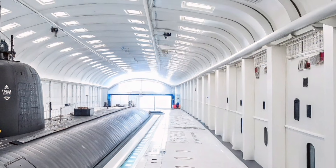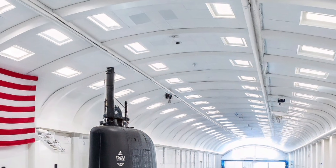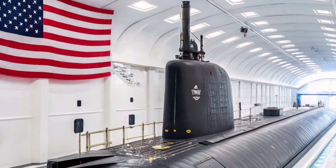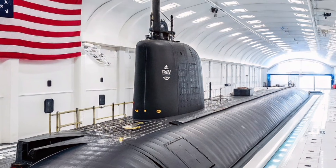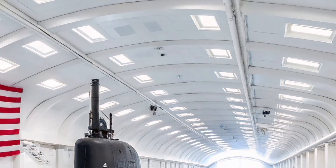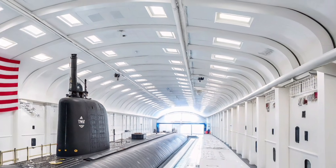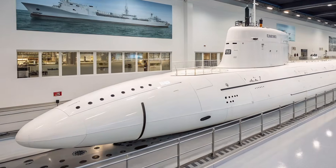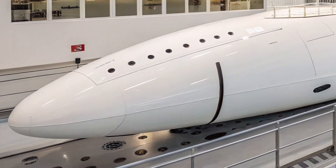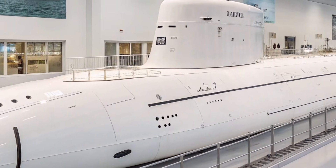Inside, USS Oregon is a floating command center packed with advanced sensors and digital systems. The submarine uses cutting-edge sonar arrays that provide a 360-degree view of the underwater environment. These systems can detect, classify, and track enemy submarines, surface ships, and even underwater drones from great distances. The integration of artificial intelligence and automation helps the crew process massive amounts of data quickly, improving reaction time and decision-making during high-pressure missions.